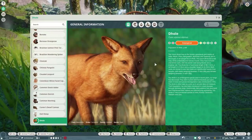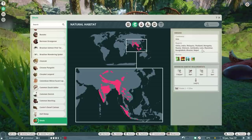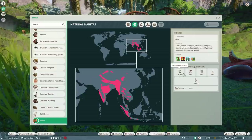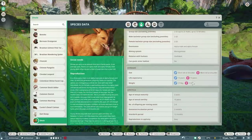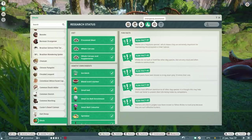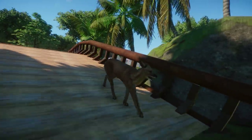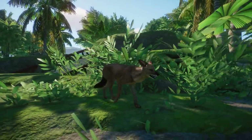Let's have a look at the zoopedia. We have the Dhole, which is an endangered species. Natural habitat: China, India, Malaysia, Thailand, Mongolia, Russia, Vietnam, Cambodia, Laos, Myanmar, Bangladesh, Bhutan, and Nepal. Biomes are tropical, grassland, taiga, and temperate. They need quite a lot of space — 1,162 land requirement — but no other requirements. Group size two to 25, become an adult around two years old. No interspecies bonus. I'd never heard of this animal before Frontier announced it.